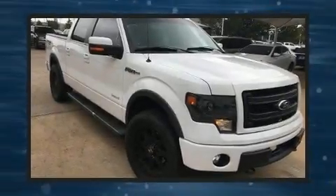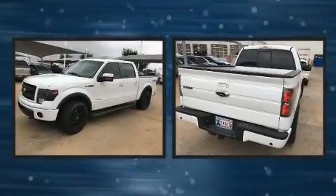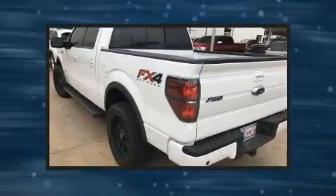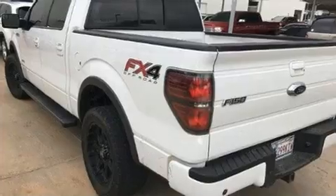You can expect a lot from the 2013 Ford F-150. Smooth gear shifts are achieved thanks to the 3.5-liter six-cylinder engine, and for added security, dynamic stability control supplements the drivetrain. Four-wheel drive allows you to go places you've only imagined.